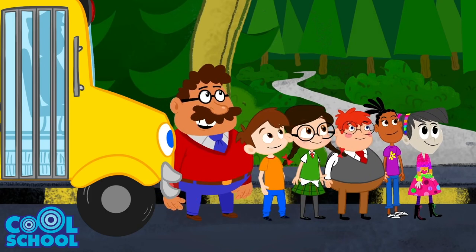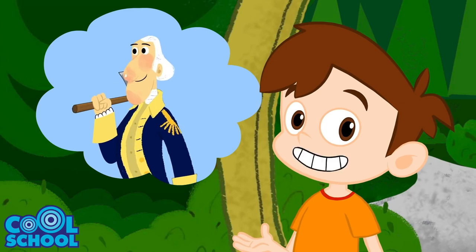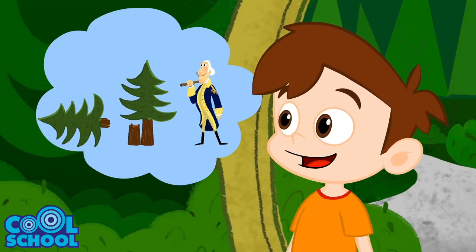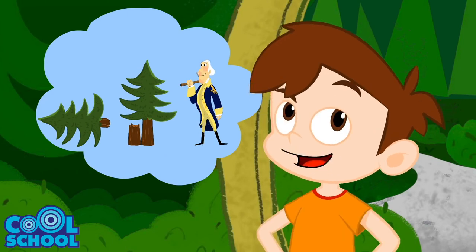Can you name all four presidents on Mount Rushmore? George Washington — he was the first president. He chopped down a cherry tree and he couldn't tell a lie, although nobody knows if that story is true or not.